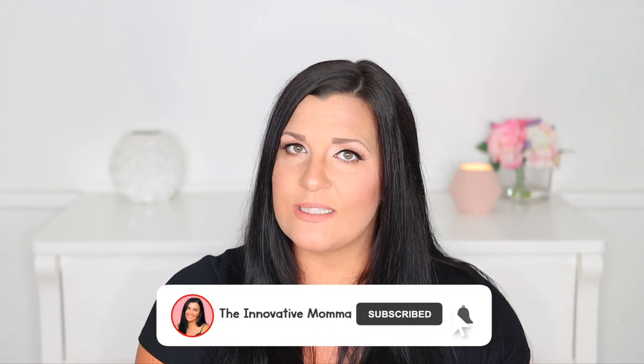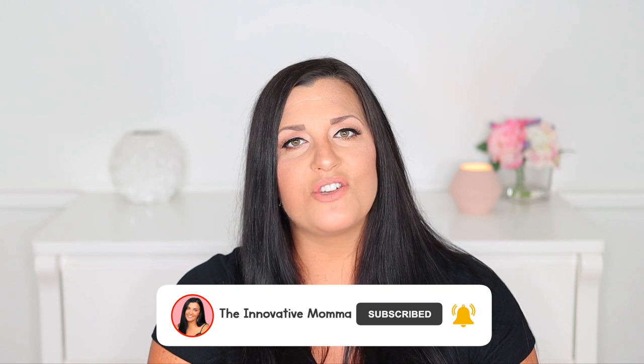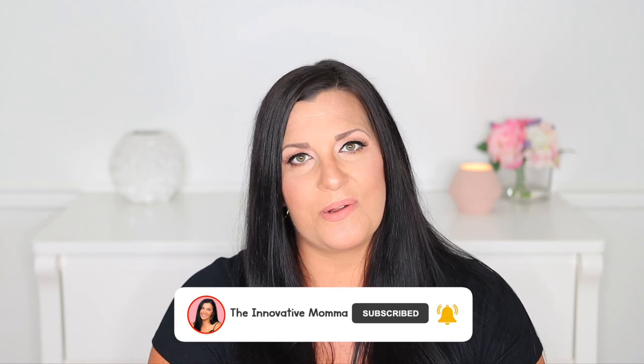Hi everyone, welcome to the Innovative Mama. My name is Jess. I'm a mom to a now 21-month-old toddler and I'm expecting baby number two in less than a month. I am super passionate about helping moms with little ones navigate the world of early motherhood, so if you're interested in parenting tips and early childhood activities, go ahead and click that subscribe button and the notification bell.